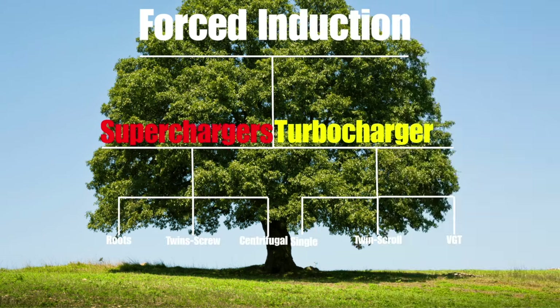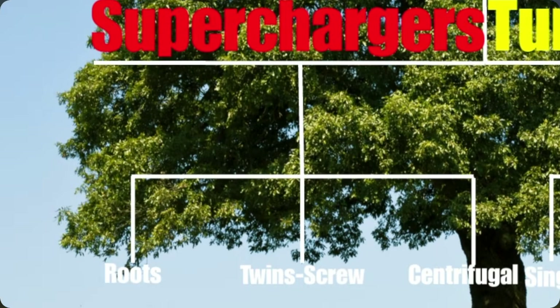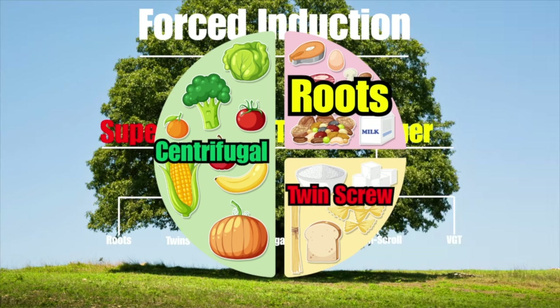All right, let's break it down. The supercharger world has three main families. Think of them as the three main food groups of force induction. You have the centrifugal, the twin screw, and your roots.